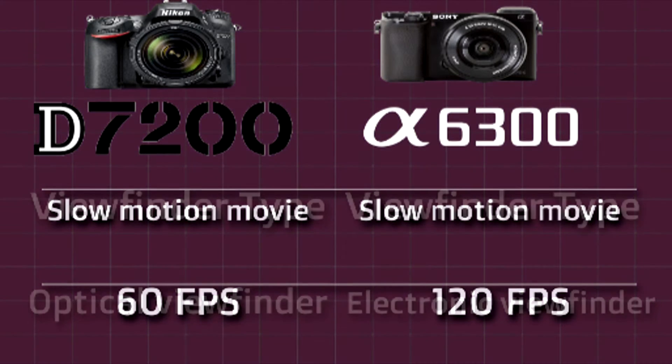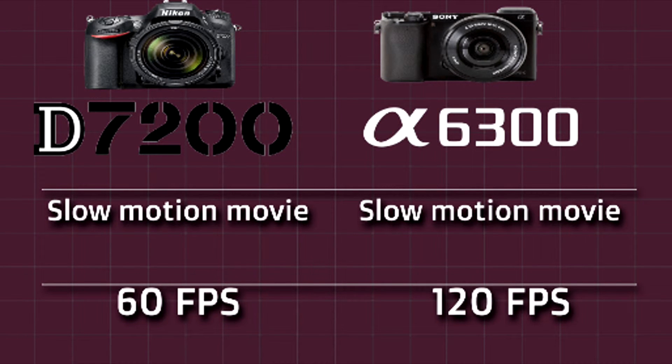Next we will compare the slow motion movie capability. Nikon D7200 gives you 60 frames per second movie. Sony A6300 gives you 120 frames per second movie.